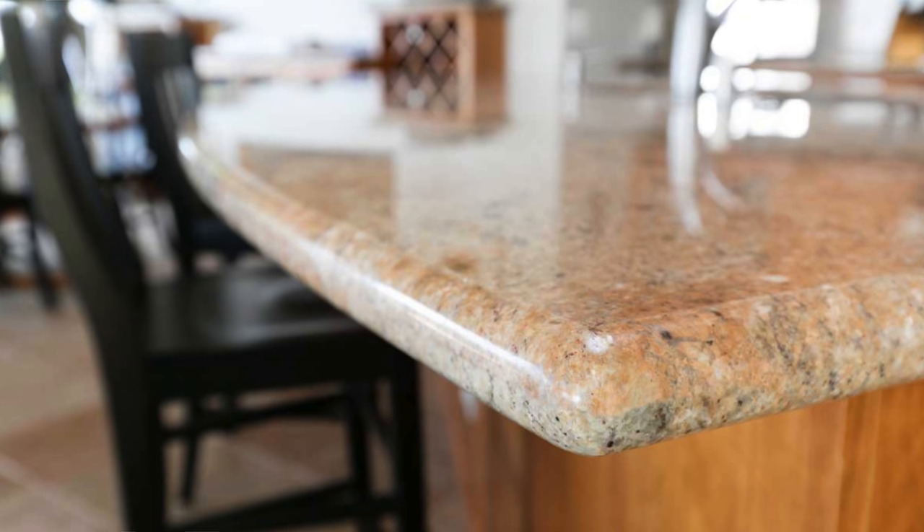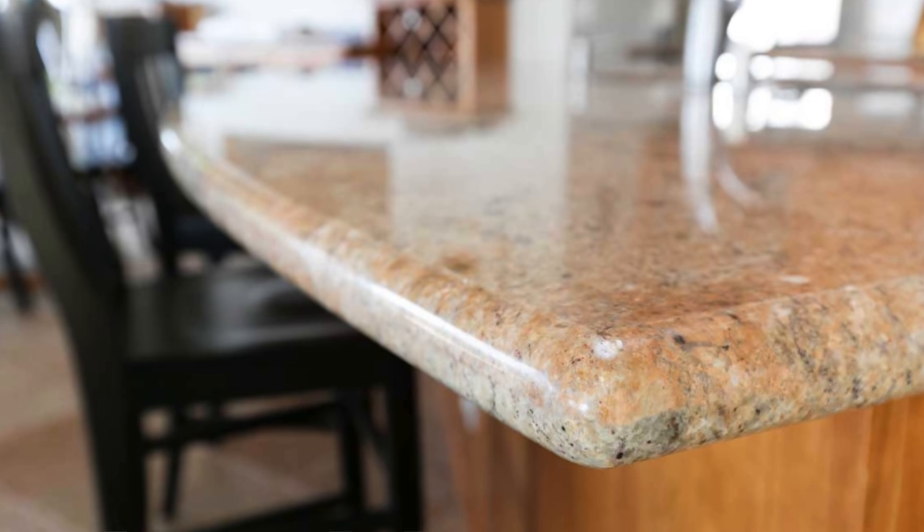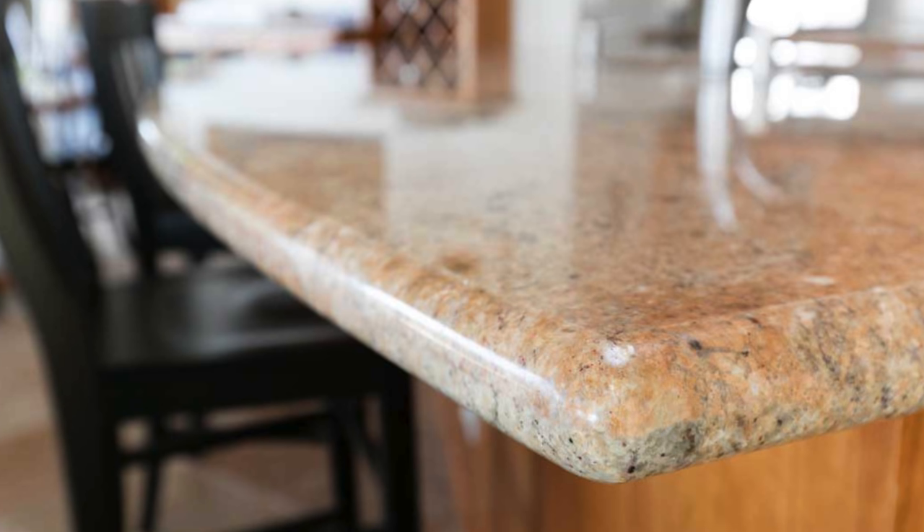The next trend that can actually date a kitchen is the edging on your countertop. There are lots of different styles you can go for, but the one I would avoid is what's typically referred to as a bullnose. This type of edging pulls us back to a specific period. Right now, the biggest trend is this kind of square but very thick edging on a countertop. This can look cool in a more modern space, but it is a trend, so be mindful and look at the style of your home and pull inspiration from that.